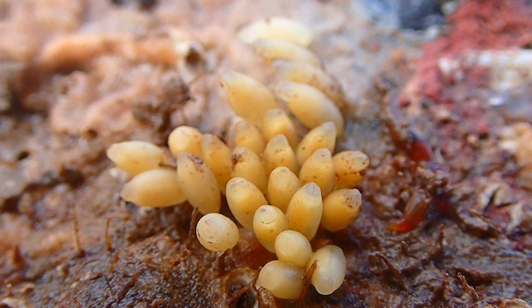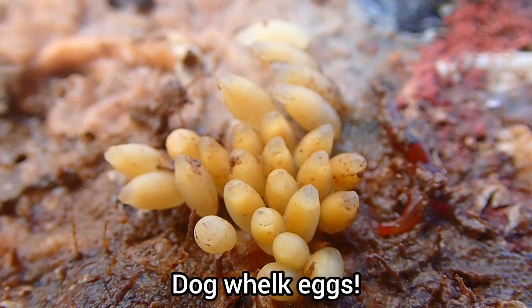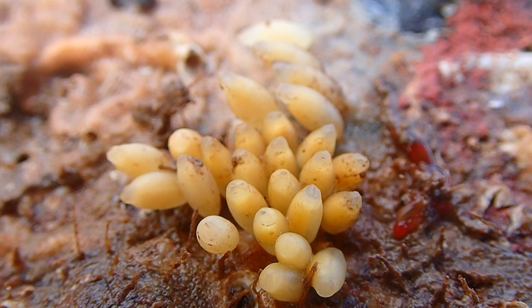I also managed to find various groups of dog whelk eggs on the rocks and in cracks and crevices on the beach.